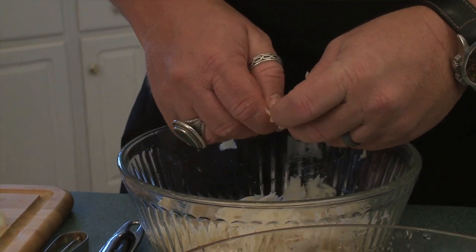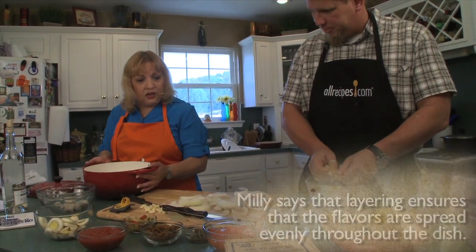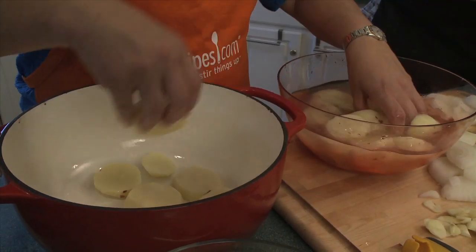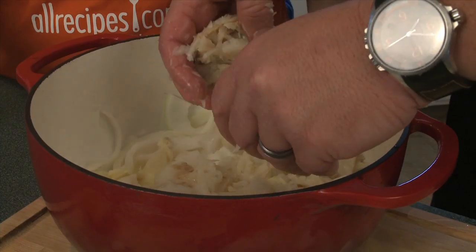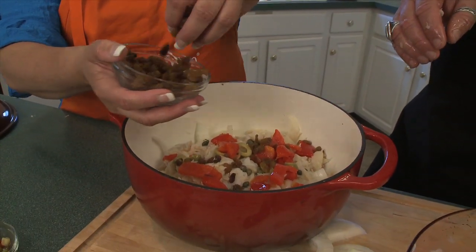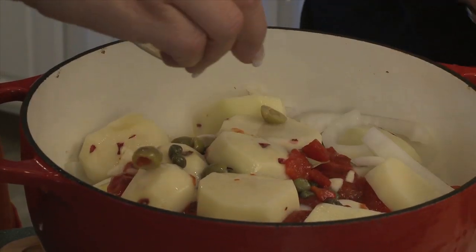Once you get all those ingredients, you get a heavy pot such as this one. We're going to start laying things — just eye it, maybe about half of what you've got there. So take about half of the potatoes, half the onions, half the shredded codfish, hard-boiled eggs, capers, garlic, olives, roasted red peppers, and raisins. Then top it off with a bay leaf and a little tomato sauce and olive oil. Then do it all again with the other half of the ingredients.